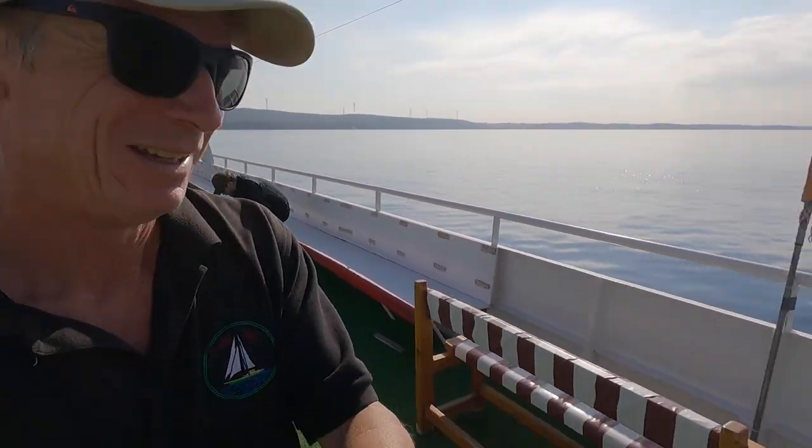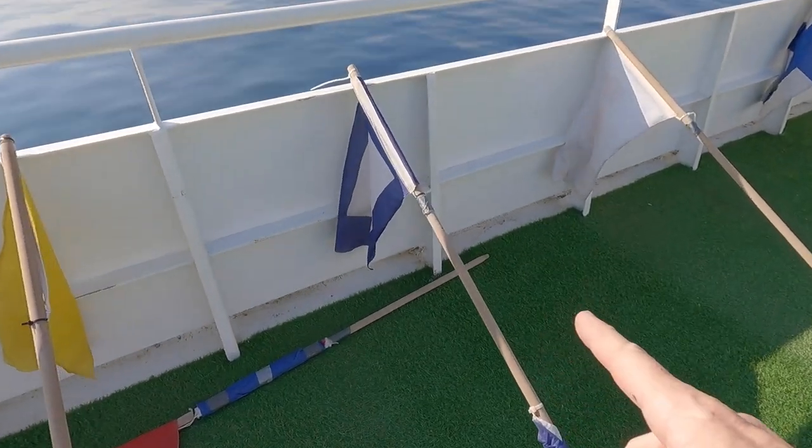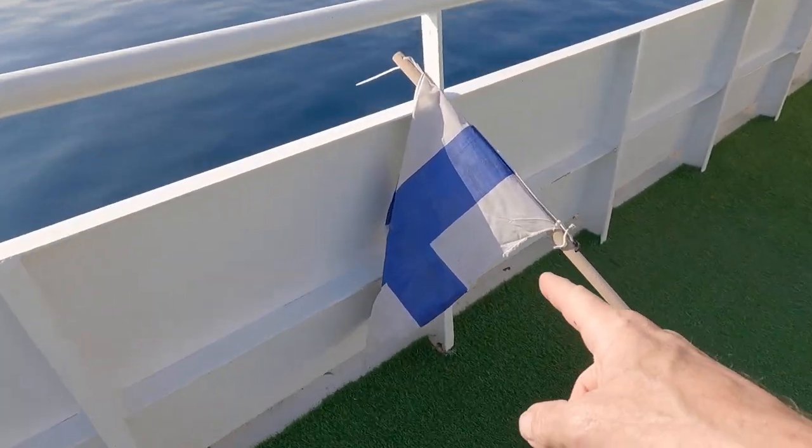We can see the fleet coming out of Chesme in the background. We've got the flags ready to go. This is the main one, the class flag. It goes up at four minutes, comes down at one. And this is the one you don't want to see — the one that says you've jumped the start and you have to go back.